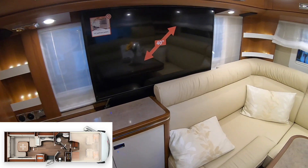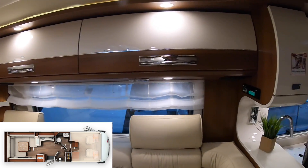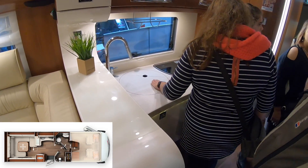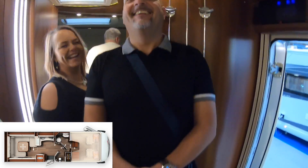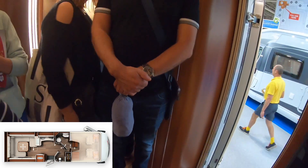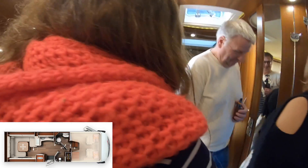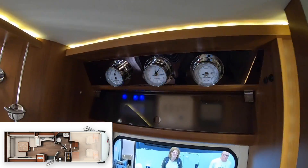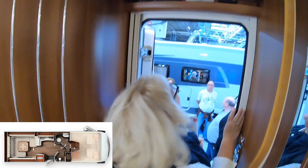Of course we have the television here, and lots of storage space. The kitchen isn't — well, it's the same as all the other motorhomes I suppose; it's quite small. Oh I love the dials above the door — that looks really cool. It's like steampunk, isn't it? Yeah, it's like being on a ship.